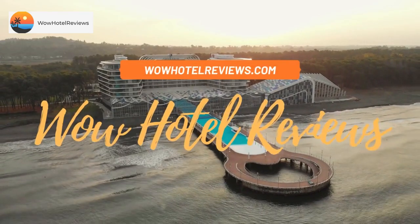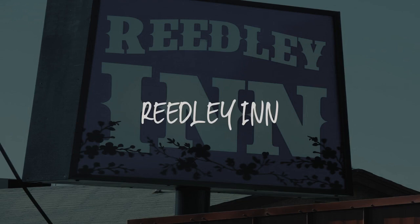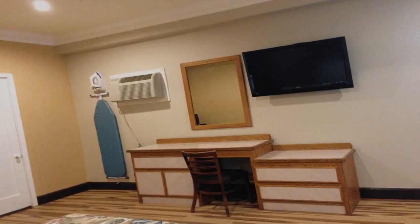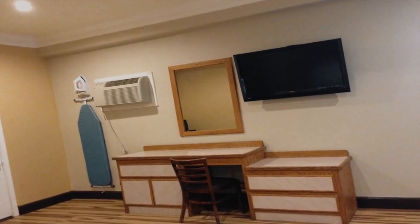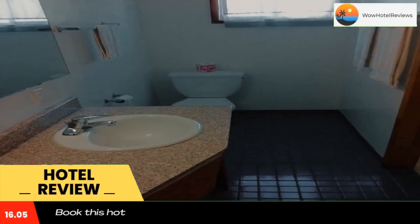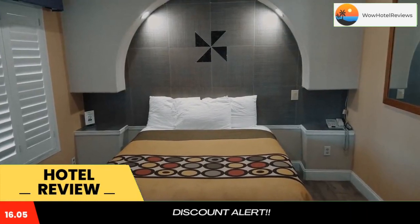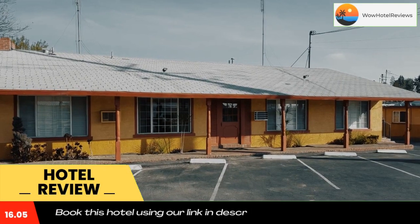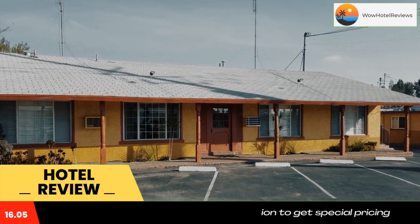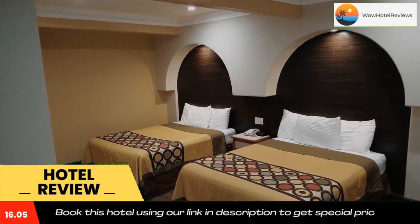Hello guys, welcome to Wow Hotel Reviews. Today I am reviewing Readly Inn — it's a two-star hotel. Please use our Booking.com link in the description to book the hotel and get good pricing. Located five miles from the Readly Airport, this California motel offers a 24-hour reception, and all air-conditioned accommodations include free Wi-Fi.